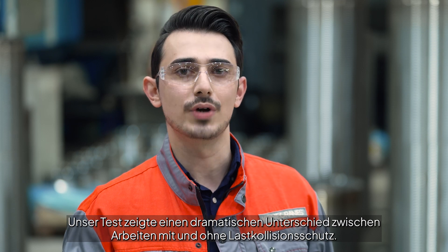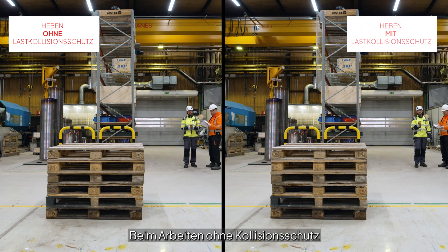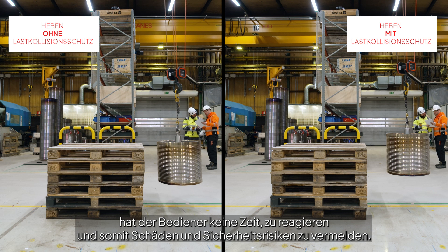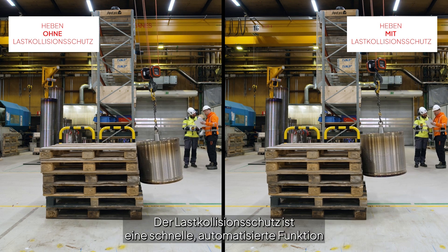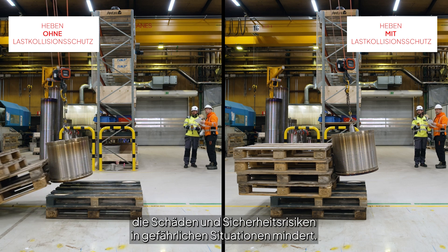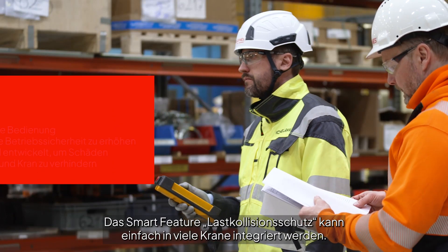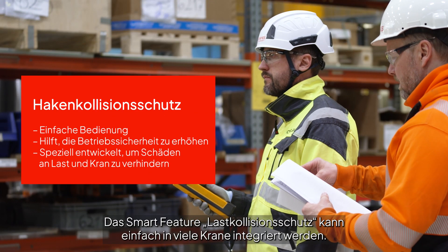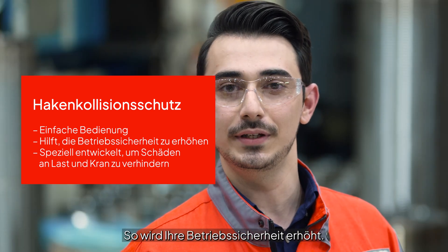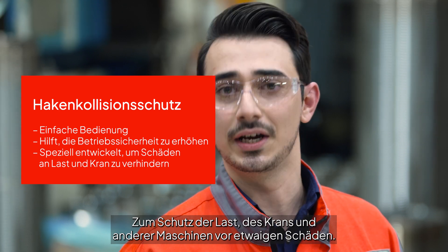Our test showed a dramatic difference between lifting with and without snack prevention. When lifting without the snack prevention, the operator didn't have time to react and prevent damage and safety risks. Lifting with snack prevention, its fast, automated function reduced the damage and safety risks of the hazardous lifting situation. The smart feature of snack prevention is easy to get and use in any crane application. It helps you to improve operational safety and is designed to prevent damage to your load, crane and other machinery.